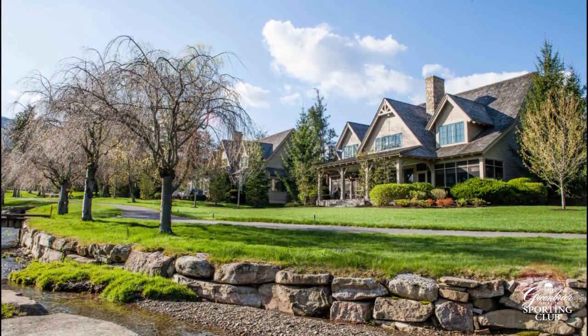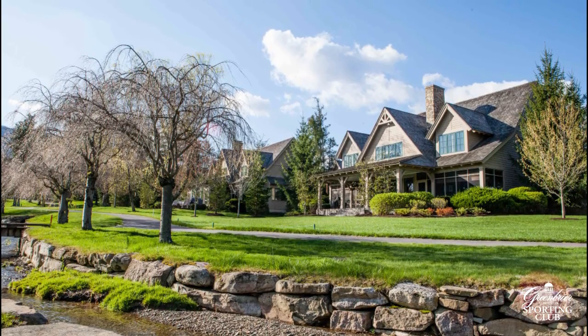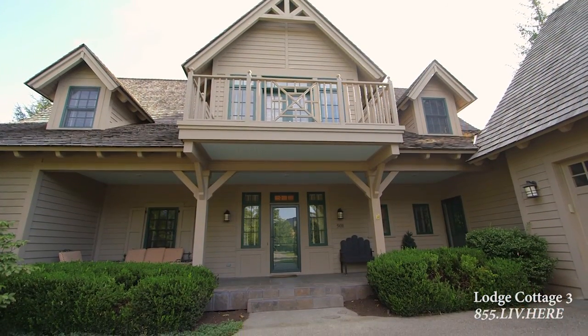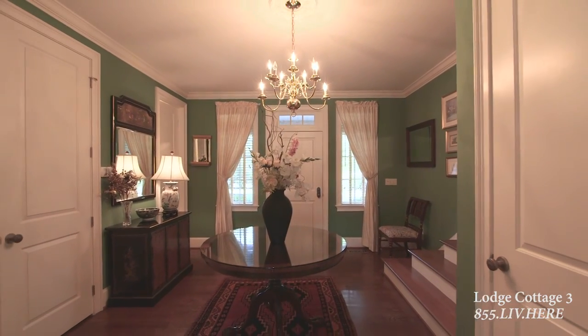Located along the golf course, beautiful vistas and open space is a hallmark of this home. With four bedrooms and five and a half bathrooms, the home offers a welcoming interior with bright color and decor.